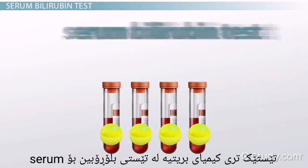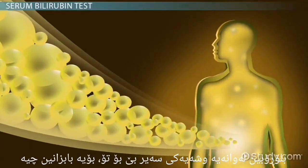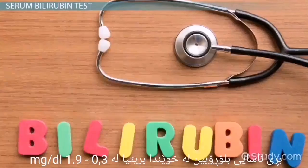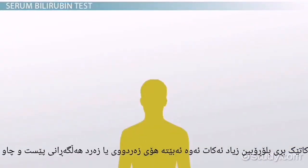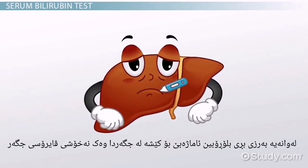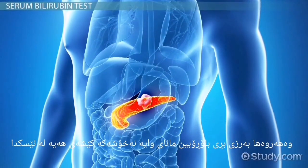Our next chemical blood test is the serum bilirubin test, which determines the amount of bilirubin in the blood. Bilirubin is the yellow color pigment that is produced and excreted in bile as the liver breaks down old red blood cells. The normal range for total bilirubin is 0.3 to 1.9 mg per deciliter. When bilirubin levels increase, this causes the patient to experience jaundice, or yellowing of the skin and eyes. High bilirubin may be due to liver problems such as hepatitis and cirrhosis, or may indicate problems such as stones.